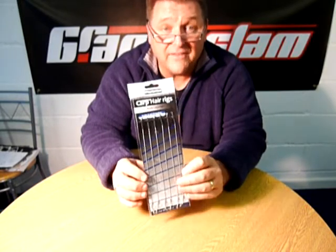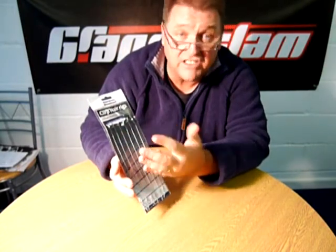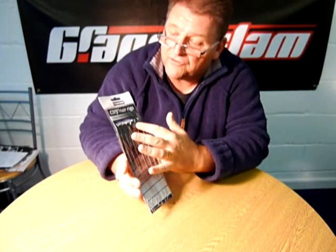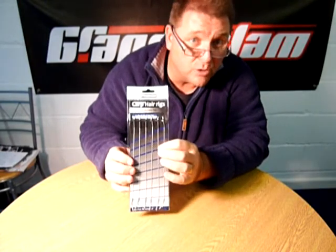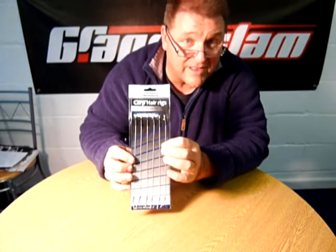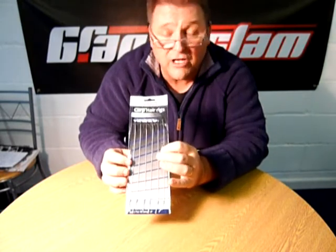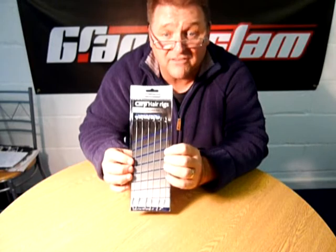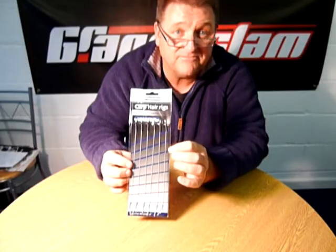If you're struggling to find these — you'll find a few suppliers selling these, obviously not as cheap as us, under different brands — we're the people who bring these in and distribute them to other wholesalers within the trade. So you'll always get the best price from Grand Slam. Give us a ring at 01565 755 755 and we'll put you in touch with your nearest Grand Slam stockist. Thank you.